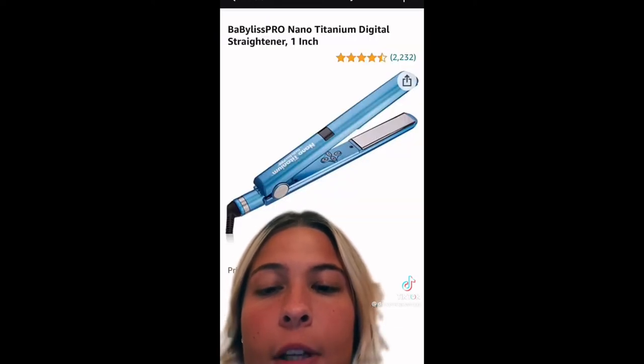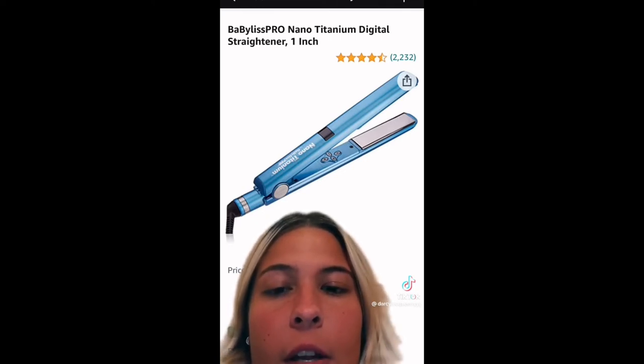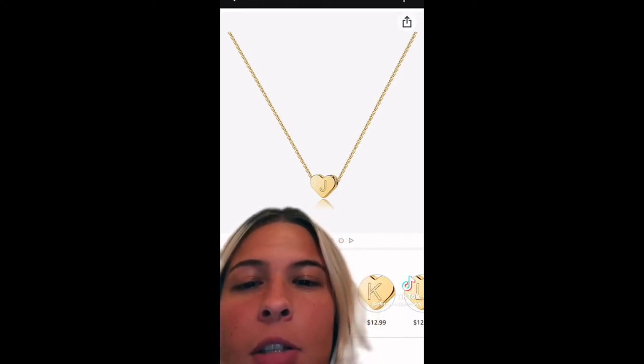My straightener works perfectly fine, but I heard good things about this one, so I obviously would have to get it. I literally don't need any more jewelry — I get sent so many PR packages from doing TikTok and social media. But this piece is just speaking to me. I want it. I have something exactly like it already and I probably would never wear it, but I want to order it.